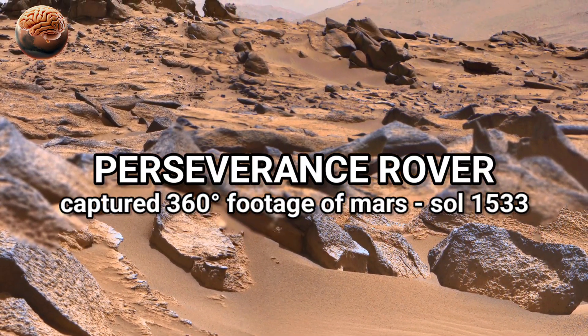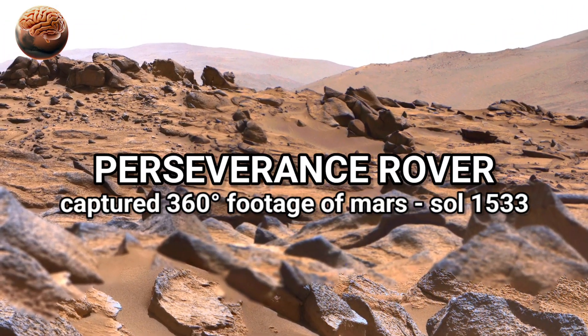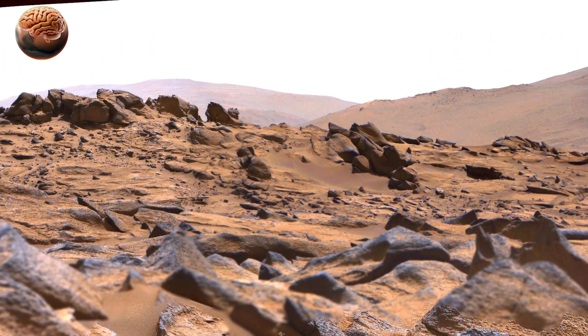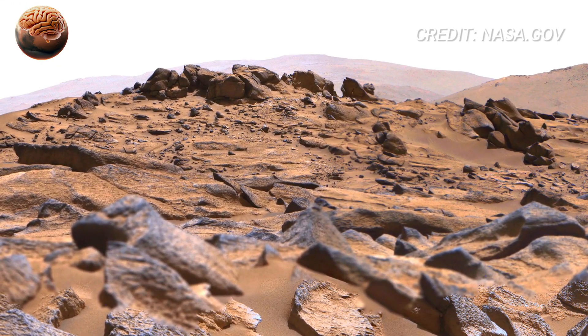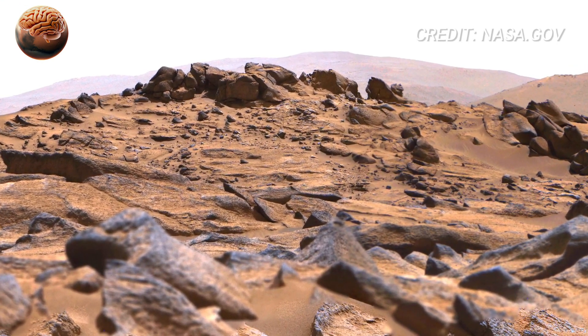As we begin exploring this 360-degree panorama from Sol 1533, the first thing that stands out is the scale. Mars feels empty, yet every detail here tells a story older than Earth's oldest civilizations.